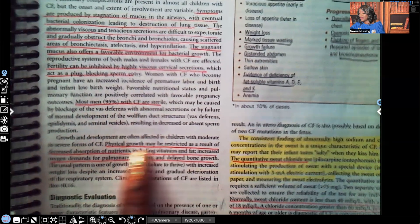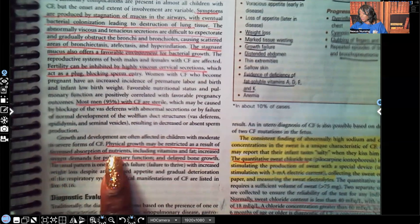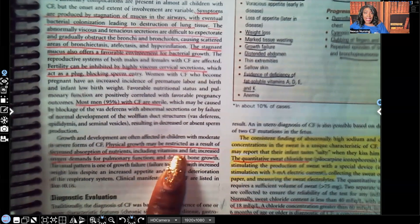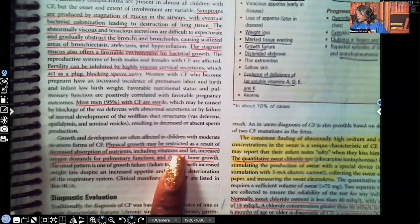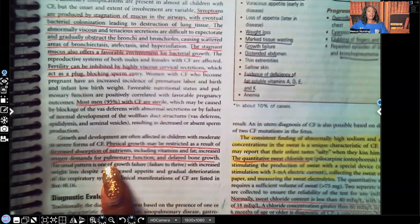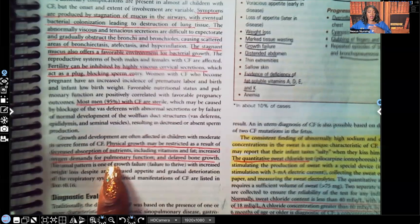Physical growth may be restricted as a result of decreased absorption of nutrients including vitamins and fats — they are not breaking down or metabolizing these properly. That's why a high-fat, high-calorie diet is important; the calories provide energy to fight infection and support healing. There are also increased oxygen demands for pulmonary function and delayed bone growth, since the work of breathing is much greater.